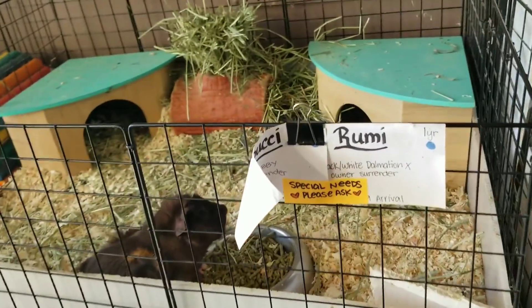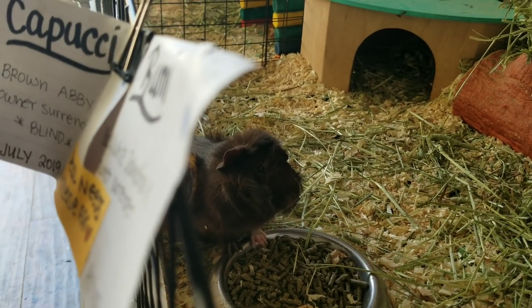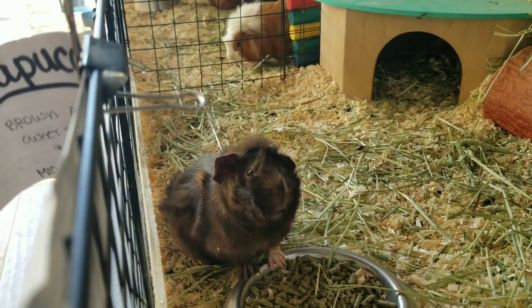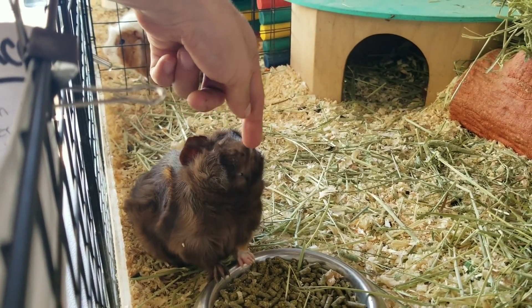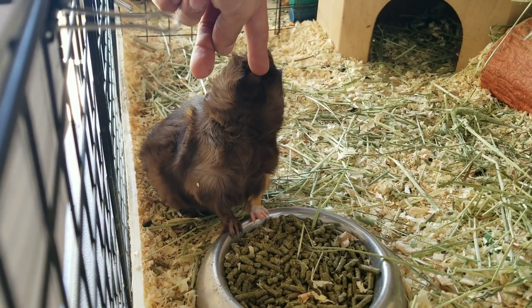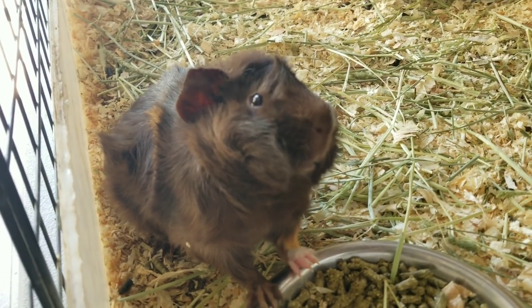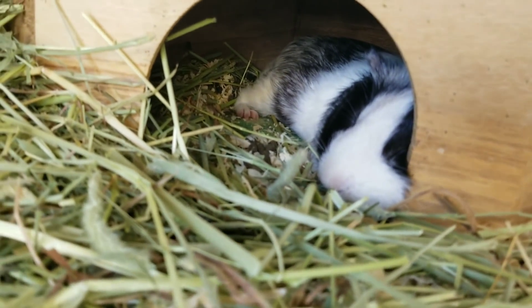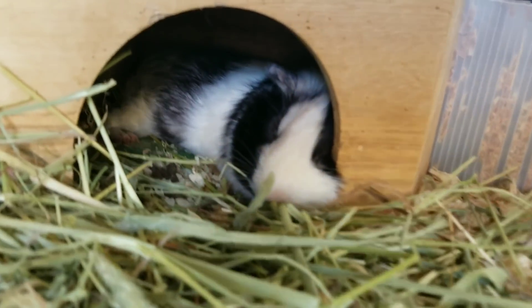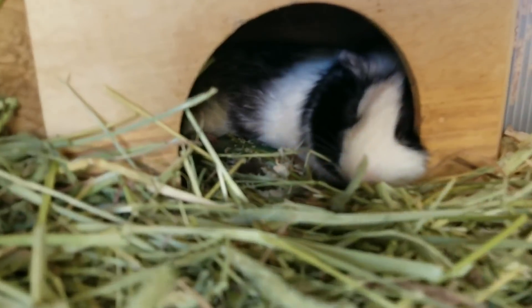These guys are getting treatment. Here's some special needs boys — Kapoochee is blind, but you're not deaf. Look, he's looking right into my soul because he hears me — well, he probably smells me. I'm sorry Kapoochee, I'm a little ripe. He is so sweet though. I think blind guinea pigs are incredibly adorable. And this is Rumi — Rumi's chilling in his corner space house. He's a poet and he doesn't know it.